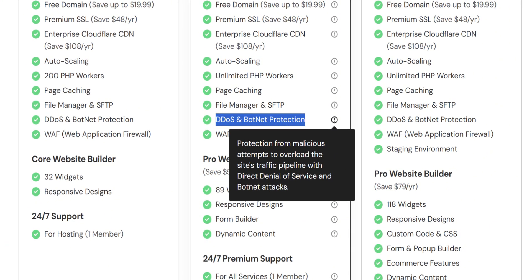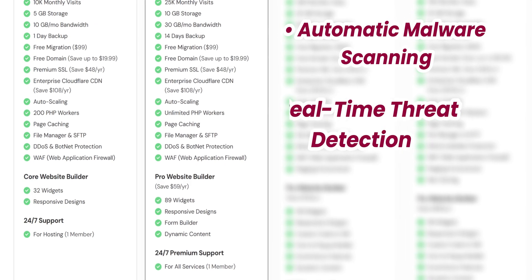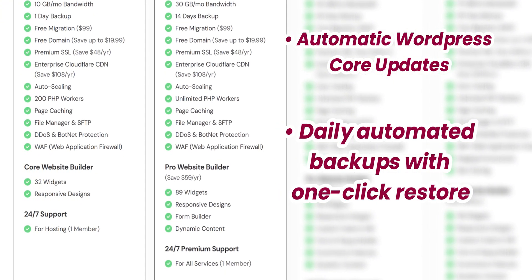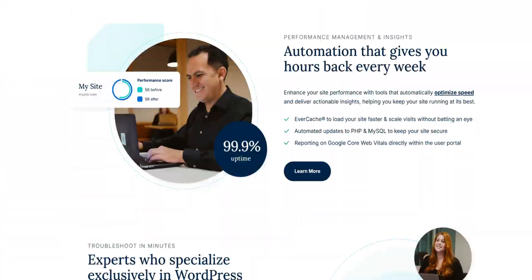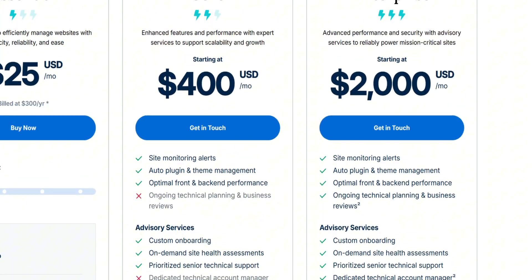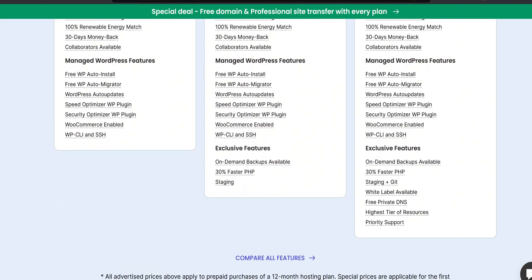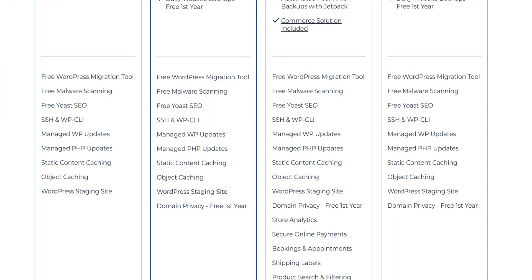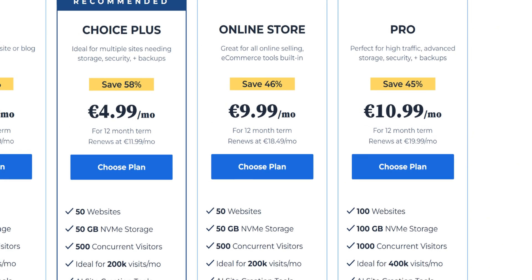Let's tackle security — because no matter how fast our website is, it won't matter if it gets hacked. Elementor hosting comes with solid security features baked in: advanced DDoS protection, automatic malware scanning, real-time threat detection, web application firewall, automatic WordPress core updates, and daily automated backups with one-click restore. Traditional hosts are a mixed bag. WP Engine offers similar security features but at a premium price. SiteGround provides its own security plugin for WordPress. Bluehost provides basic security features, but for advanced protection, you're looking at additional cost or relying on third-party security plugins.